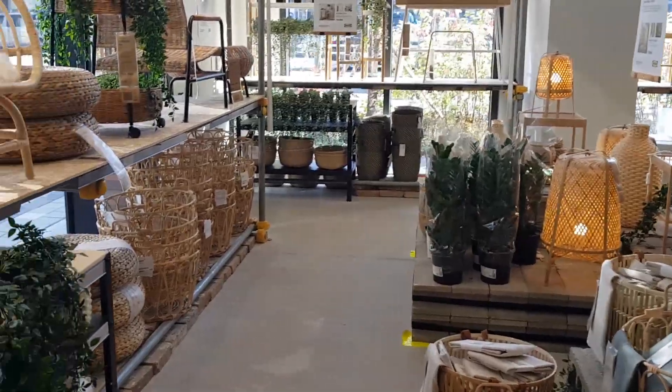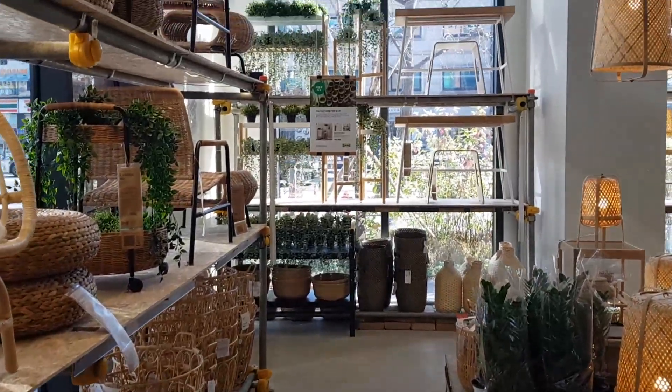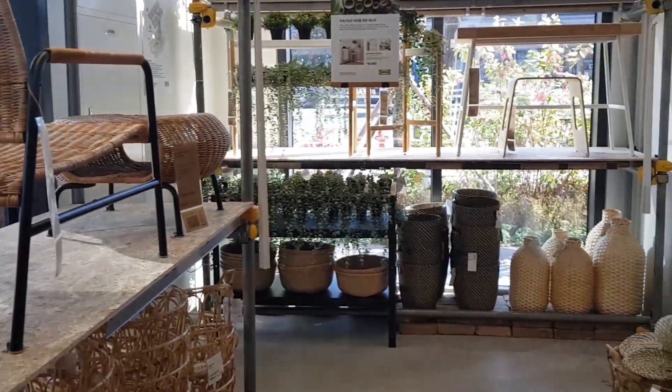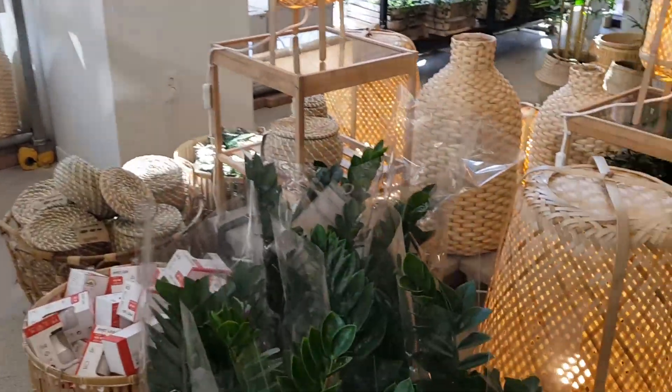I am obsessed with all the fake plants and all the wooden decor items. Not sure what I'm going to get yet, but there's so much to choose from.